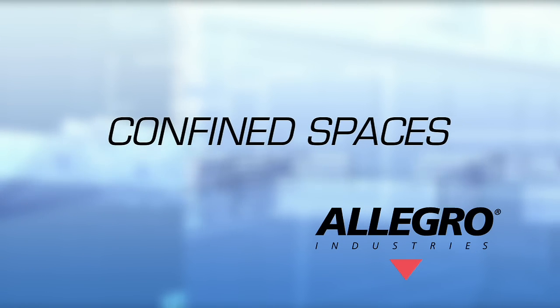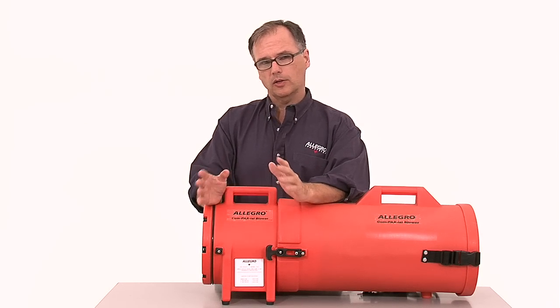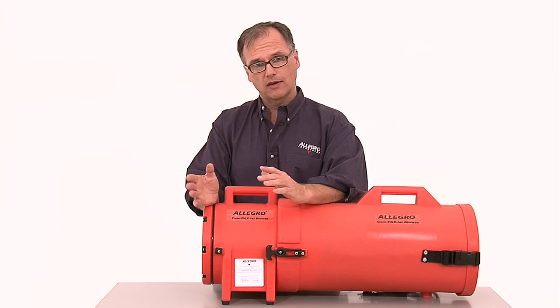Welcome to Allegro Industries. I want to talk a little bit about confined spaces and how to ventilate them properly.